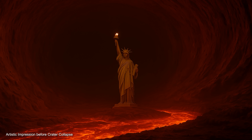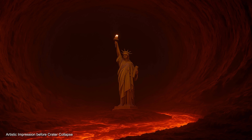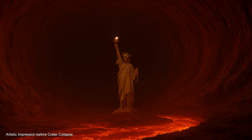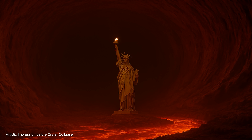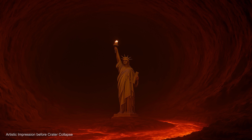The mechanism of radial collapse is still debated. However, before the event, the intact lava tube would have been approximately 300 feet in diameter, which is significantly taller than the Statue of Liberty. The true scale of this lava tube is impressive.